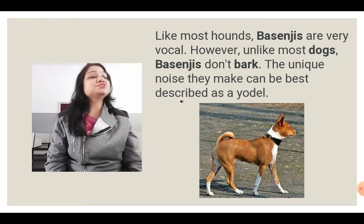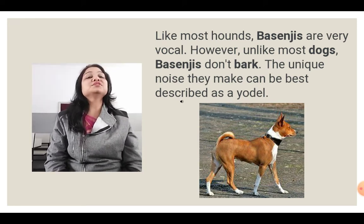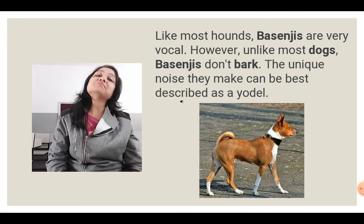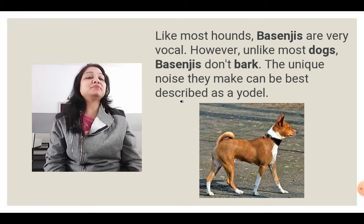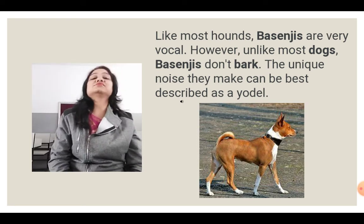Up next is a picture of the Basenji dog. Like most hounds, the Basenji is very vocal, however unlike most dogs, Basenjis don't bark — that is the special feature. The unique noise they make can be best described as a yodel.